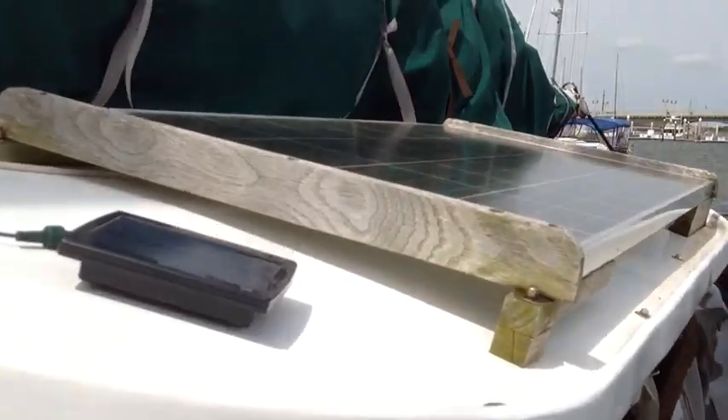We're on a mooring buoy right now. You're kind of self-sufficient. Being that we're out on the water, we have to generate our own electricity. So we've got a solar panel and a wind generator.